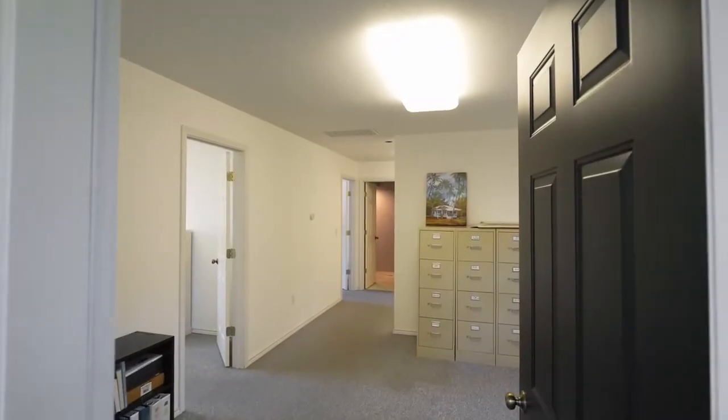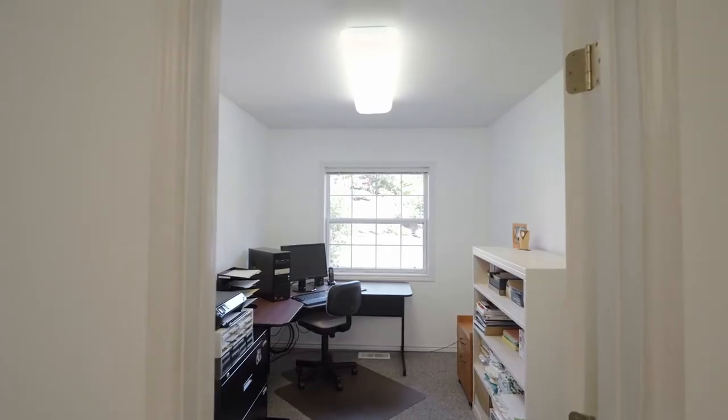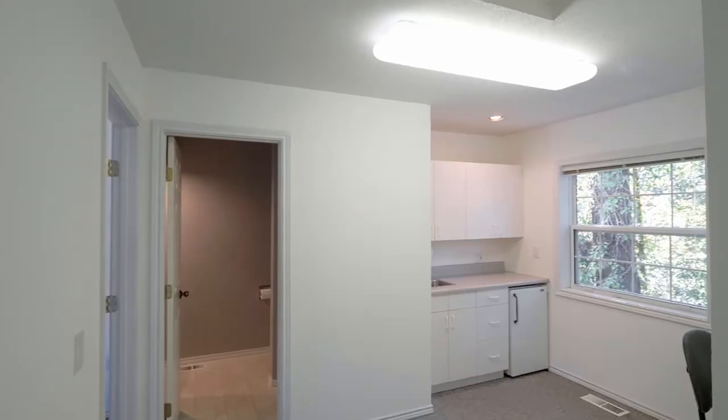Just above the garage, you'll find additional living space, also perfect for a home office. It includes two bedrooms, a full bath, and a kitchenette.